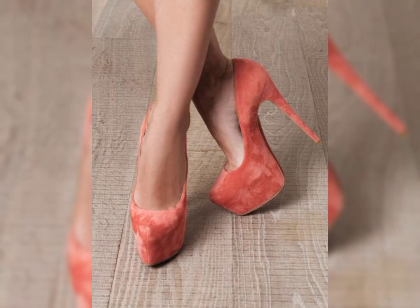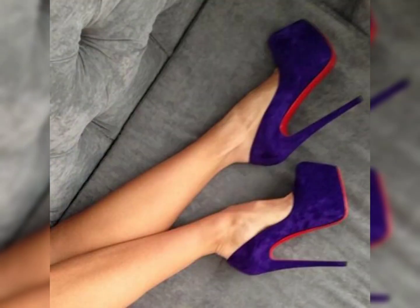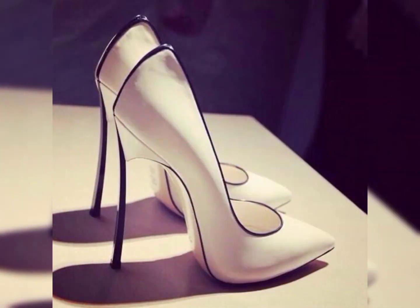Hello viewers, welcome back to my YouTube channel, Review Fashion. How are you, my dear subscribers and viewers? I have many prayers for you — may God fulfill your life with happiness and prosperity. In this video I will show you the high heels. Let's start with the different styles of high heels.